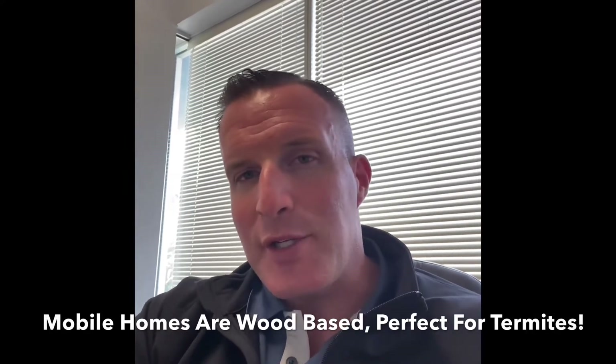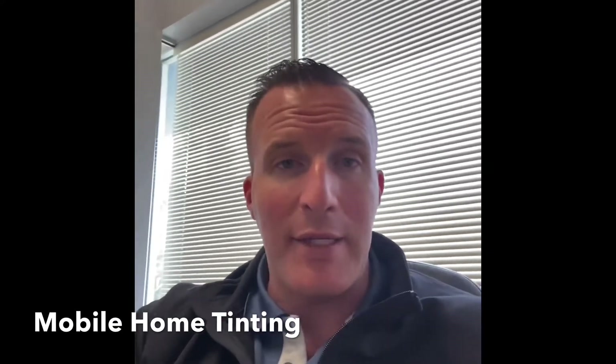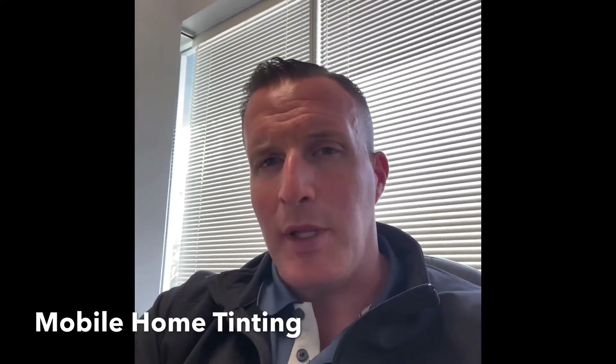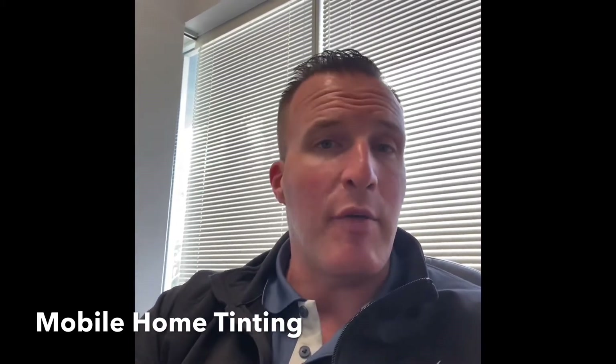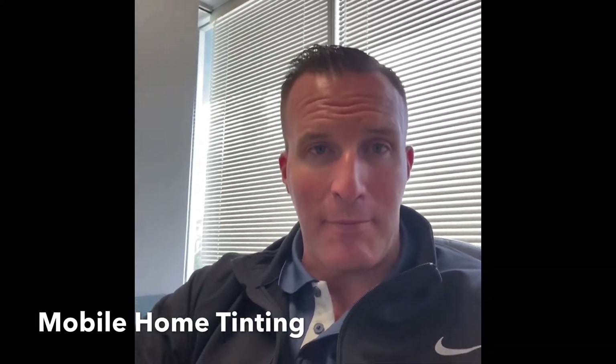If termite damage occurs severe enough, then a mobile home may have to go through the tenting process in order to deep clean the home for termites and termite damage. As mentioned in a previous video blog here on the site, a tenting service can be so serious that the entire home needs to have all food, pets, and people removed for several days in order for the entire process to be completed.